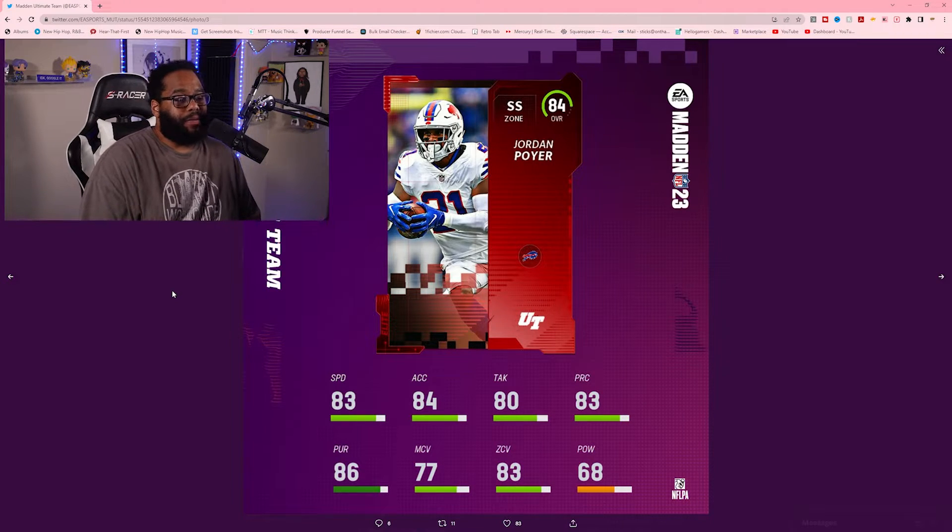Jordan Poyer — another player in that same group of safeties you see in the top talks year in and year out. 84 overall, 83 speed, 84 acceleration, 80 tackle, 80 play recognition, 86 pursuit, 77 man coverage, 83 zone coverage, 68 hit power. He doesn't have the hit power, but he's got speed, pursuit, and zone coverage. Man coverage could be a little better, but they've got him as a zone safety so his man coverage is naturally down some.